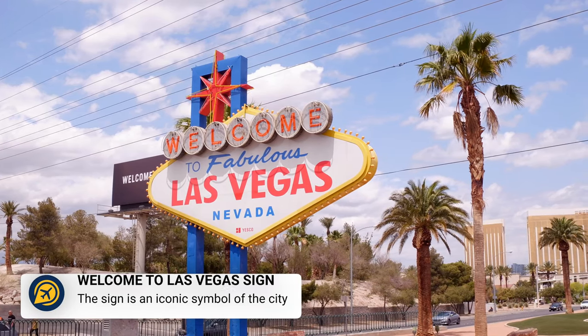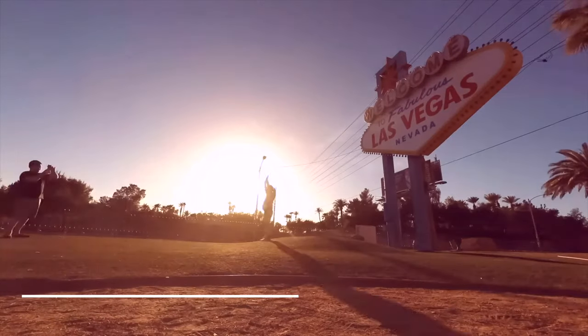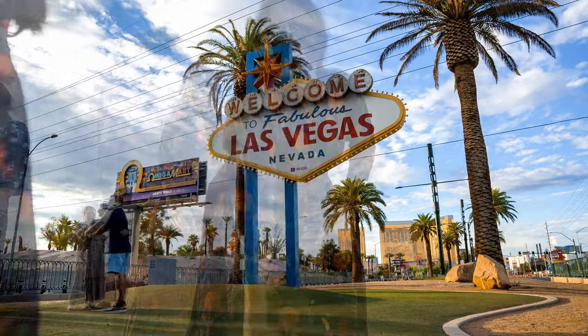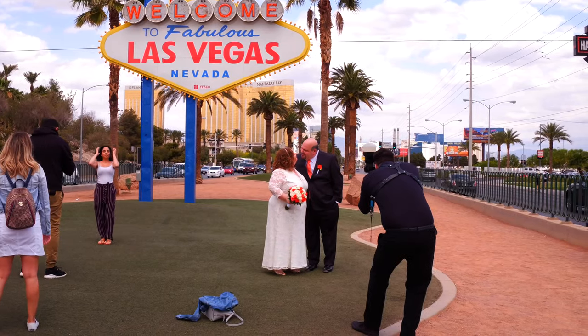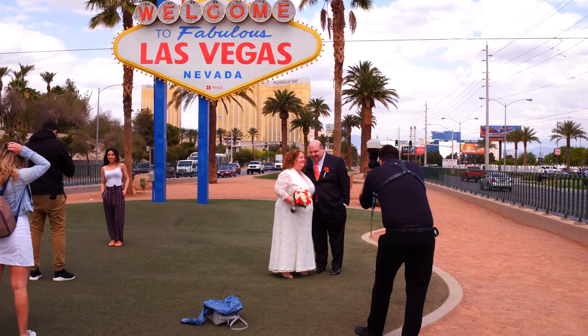When entering the Strip on either side, you will pass the fabulous Las Vegas sign. Stop by to take a photo at the iconic Las Vegas sign. Taking a picture by yourself is completely free, but if you are using the photography services of someone offering professional pictures, you are expected to tip.